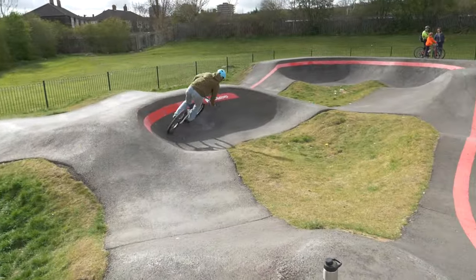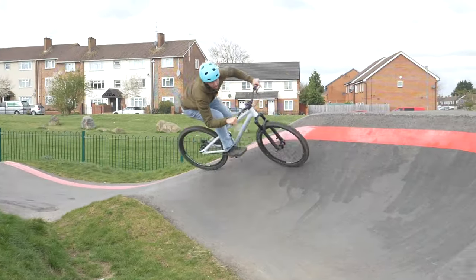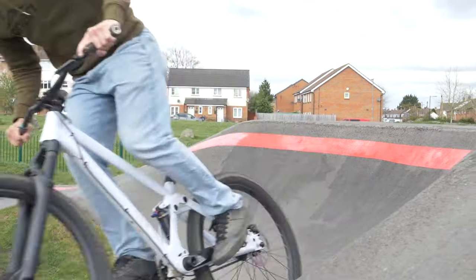Generally, the idea is that you aren't pedaling around a pump track — they're made to teach you how to pump, or use the ground to generate speed.